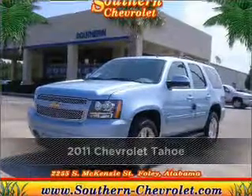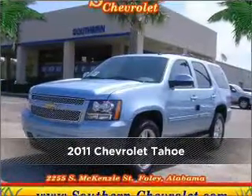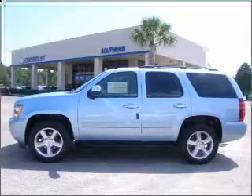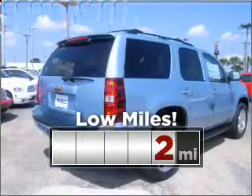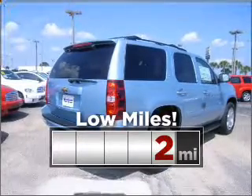Proudly presenting this 2011 Chevrolet Tahoe — a dependable automobile with great style is in your future. This ride is like new and will go the distance with low mileage under the hood.